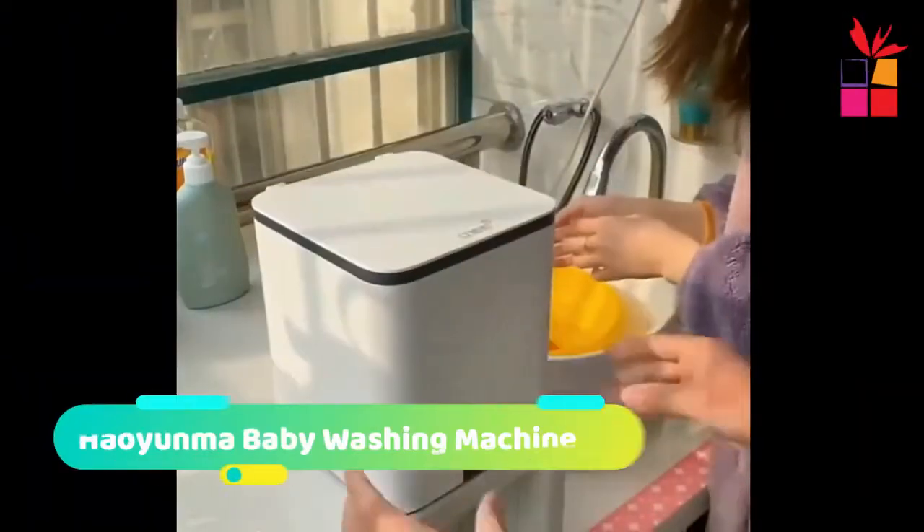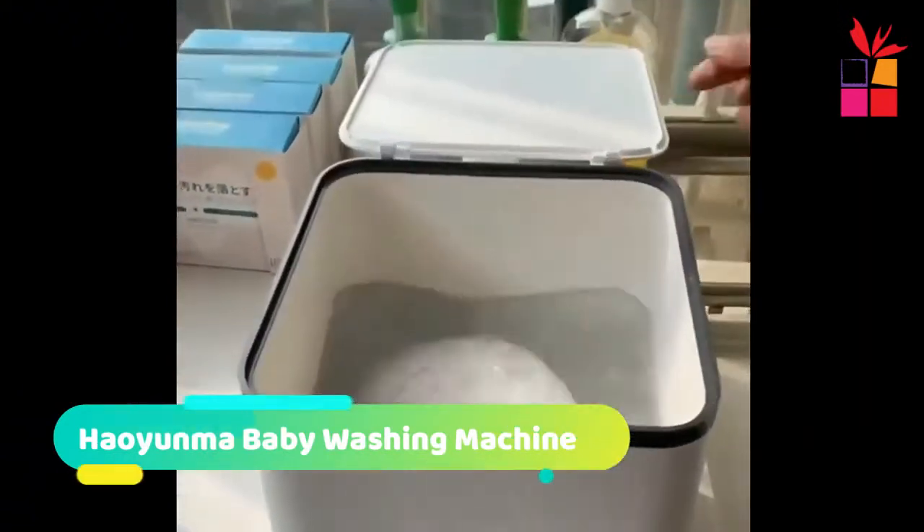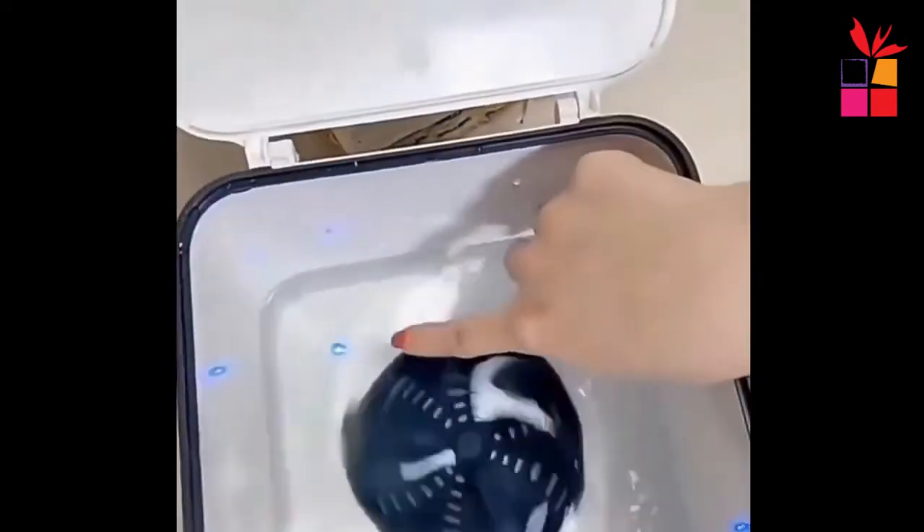Number 4: Hoionma Baby Washing Machine. The Hoionma Baby Mini Underwear Washing Machine — USB Charging Automatic Socks and Underwear Washing Machine with Drying.